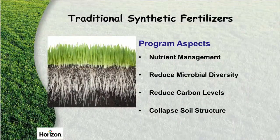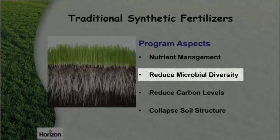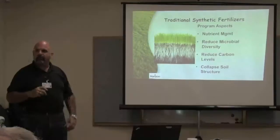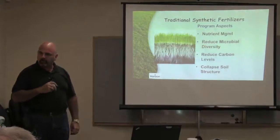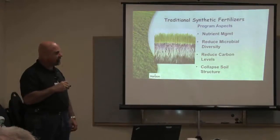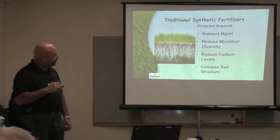With a synthetic fertilizer, you're going to get a little bit of nutrient management, but it's very little. Synthetic fertilizers totally destroy your microbial activity in your soil. The microbes that are doing all of the work in a good soil profile get knocked out by salts. They just are not happy and you end up getting a soil collapse in the end.